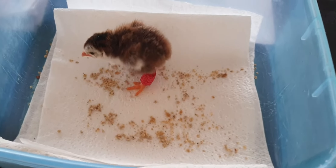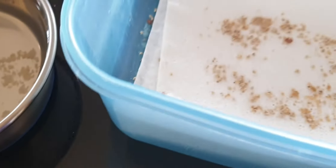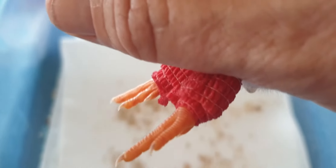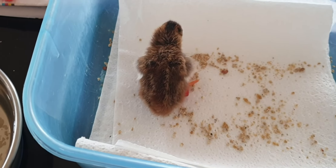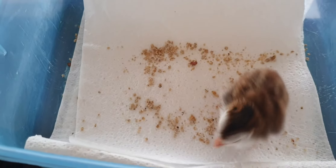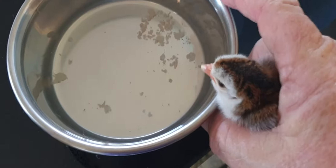So what we've done — if you'd seen him before you wouldn't believe it — we put little brace bandages on his legs and then positioned them so they hold together. This will strengthen his legs and he'll learn to walk normally, which he's doing. But he's got to be kept in the intensive care heated basket.